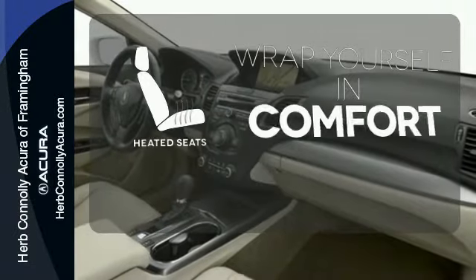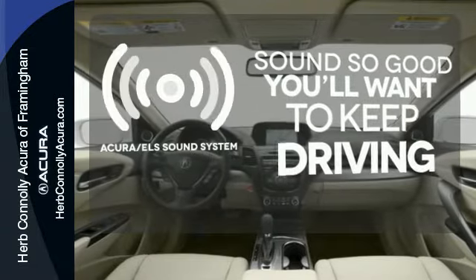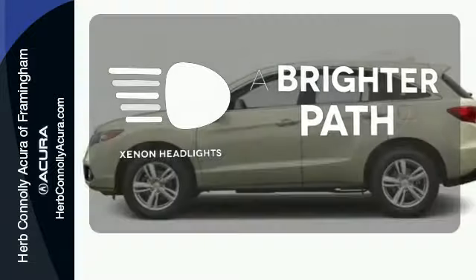Ward off the chills with heated seats. Your favorite music has never sounded better, thanks to the Acura ELS sound system. Illuminate your path with the Xenon headlights.